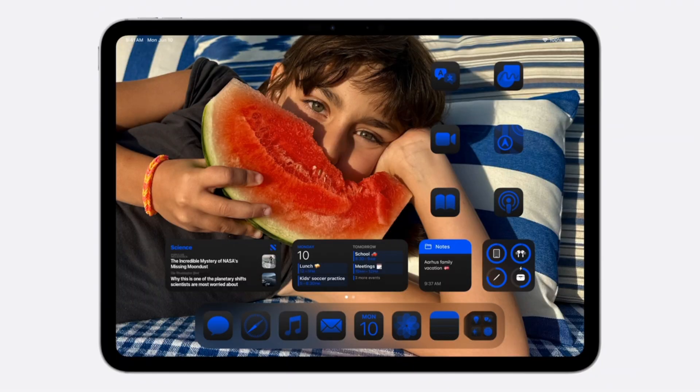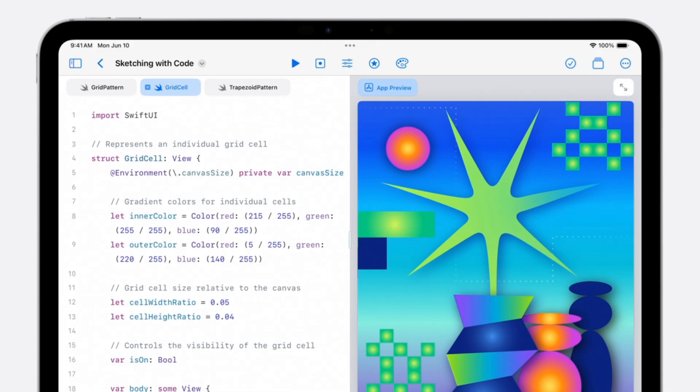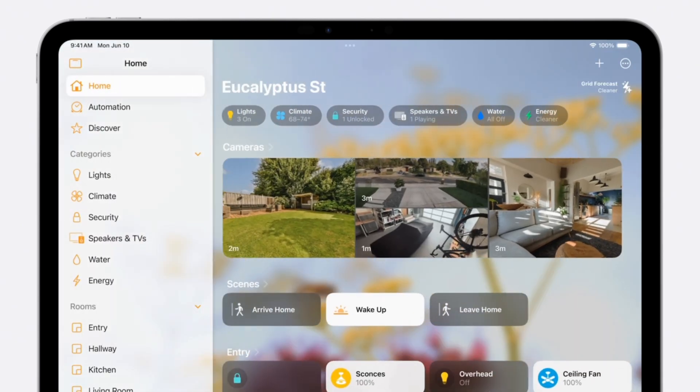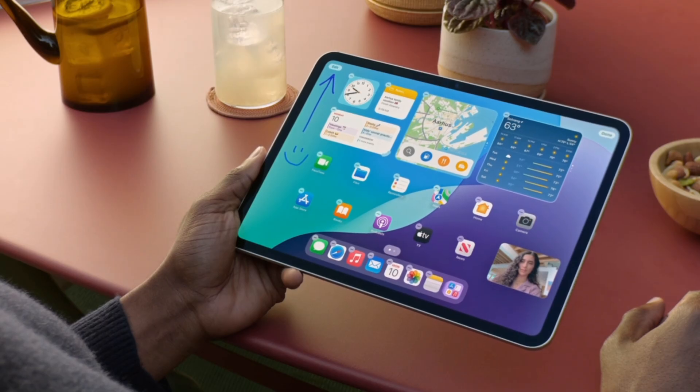iPadOS 18 includes the basic iOS 18 updates to the home screen, Control Center, and Photos app. There's a new floating bar, letting you navigate to a different part of an app. Animations have been refined and will feel more responsive. SharePlay allows you to control someone's iPad or iPhone remotely.